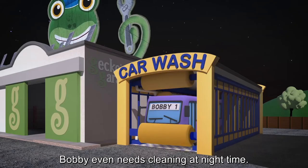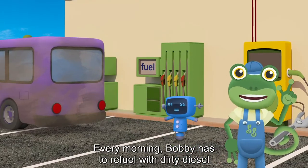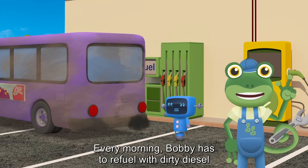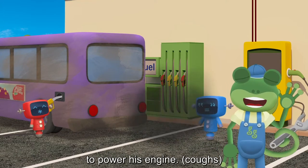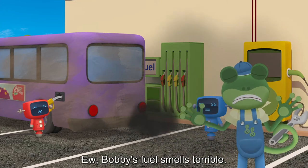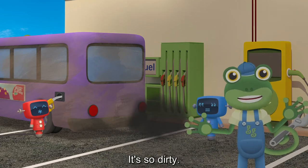Bobby even needs cleaning at night time. Every morning, Bobby has to refuel with dirty diesel to power his engine. Eww! Bobby's fuel smells terrible. It's so dirty!